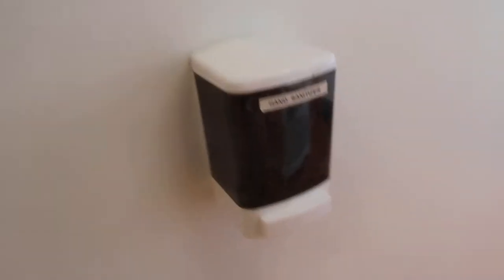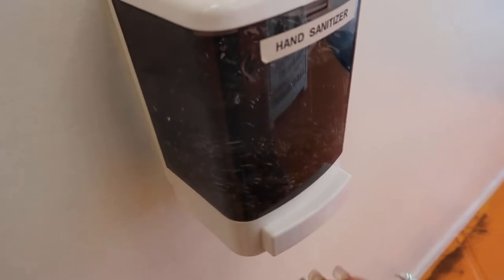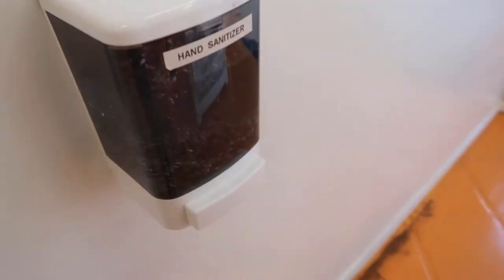There's a sanitizer machine with actual sanitizer in it — every time I see these stations at places they're always empty. I got my first perks for YouTubing, yay me! I could get used to this.